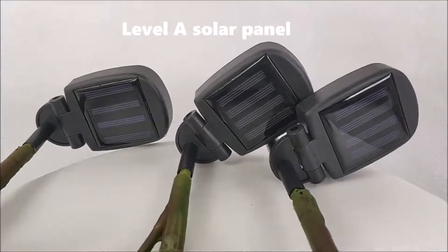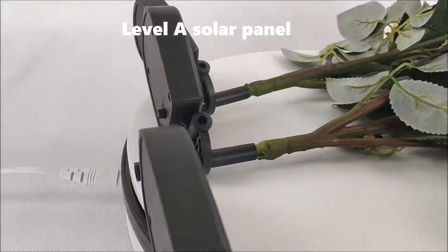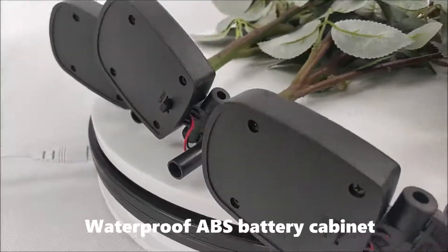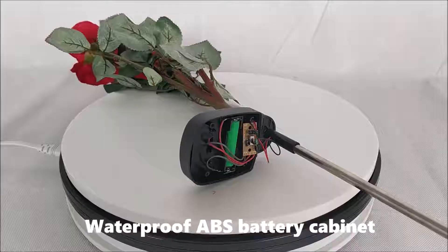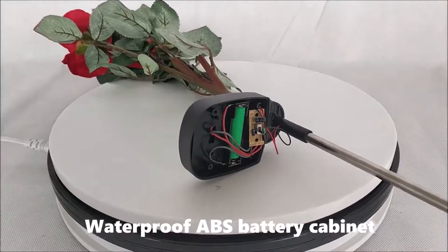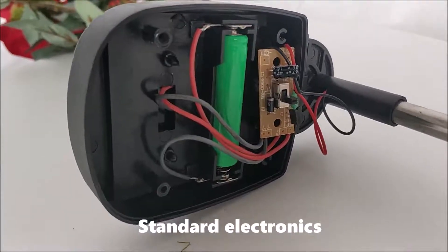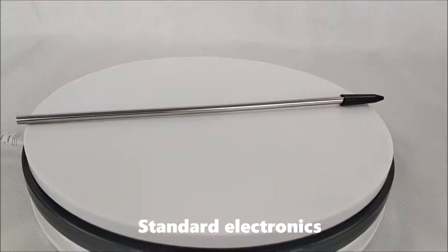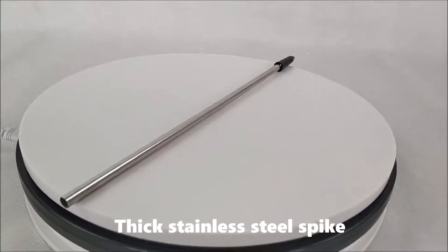Level 8 solar panel. Waterproof ABS battery cabinet. Standard electronics. Six standard steel spikes.